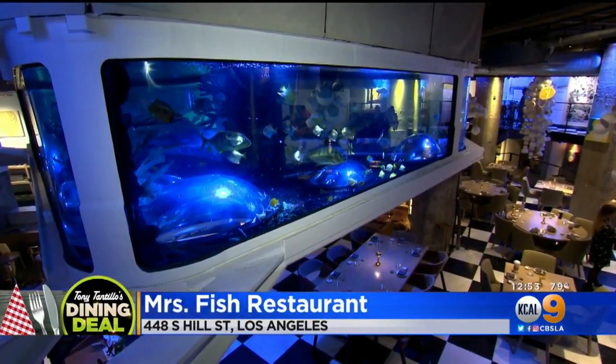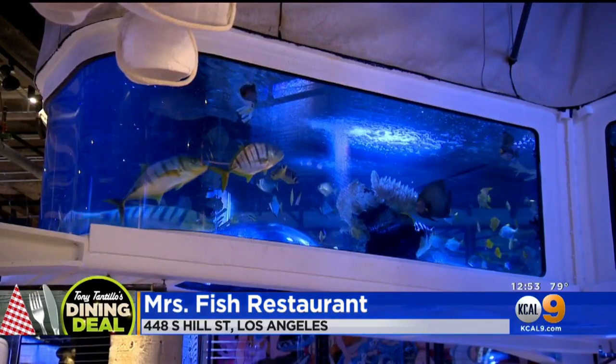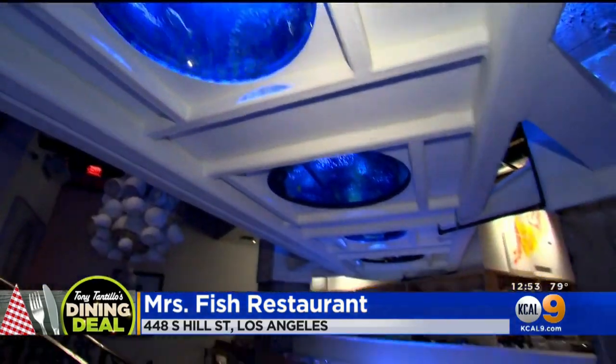First thing you see when you walk in is that massive fish tank up there. What we wanted to do is have an experience. It's not just about the food. It's not just about the hospitality. It's about the total experience. And you nailed it, because the minute you walk in, you feel it.